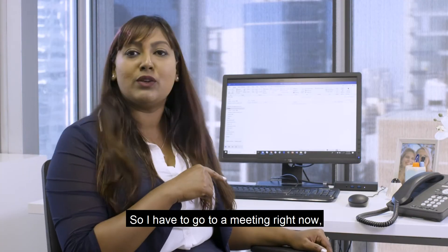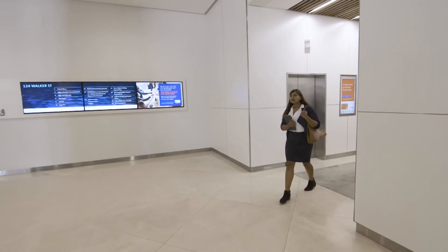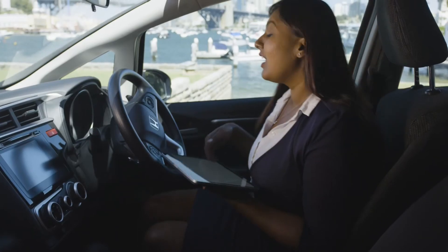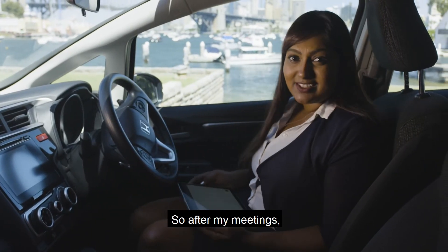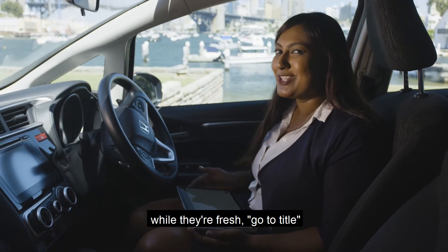So, I have to go to a meeting right now, but you guys are coming with me, right? Yeah, we are. Great, thanks. After my meetings, I like to use Dragon Anywhere to capture my thoughts before I head off to the next one, while they're fresh.